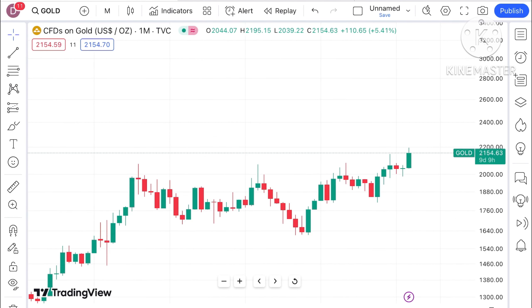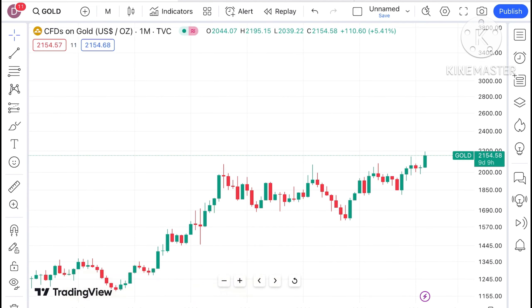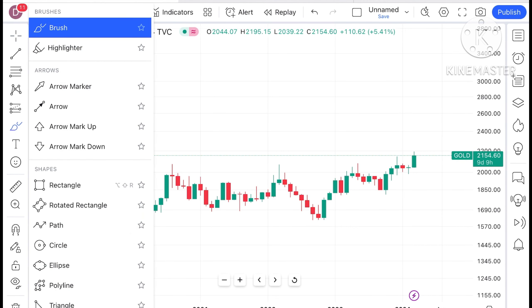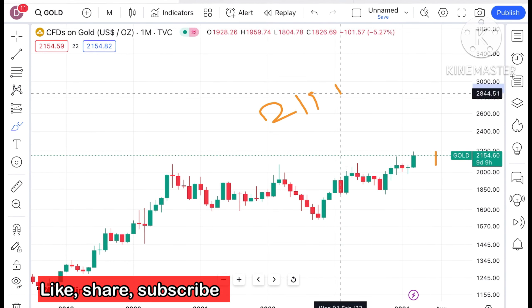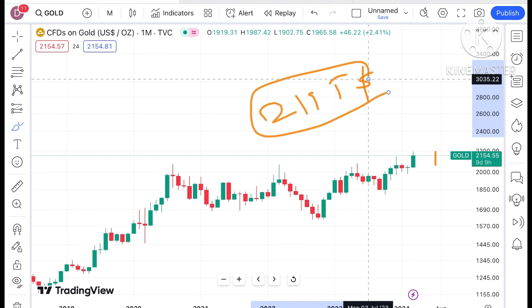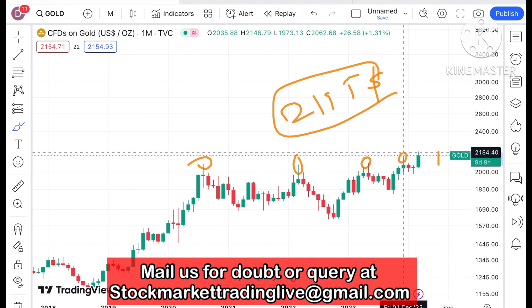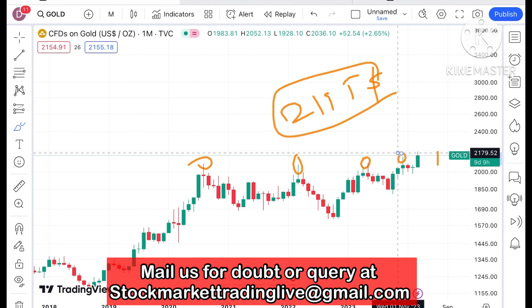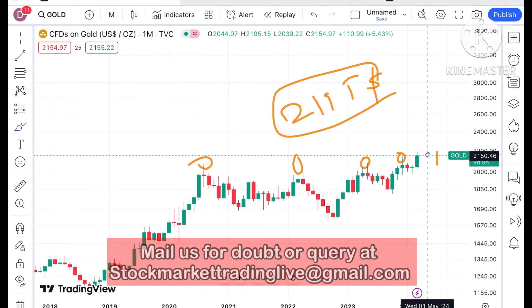Hello everyone and welcome to my channel Options Trader. Today I'll explain how the price of gold has moved in March and how it will move in the remaining two weeks of March 2024. Looking at the chart of gold, we have seen gold has already made a high around 2195. After that, a fall has come — already around 30-40 points down.